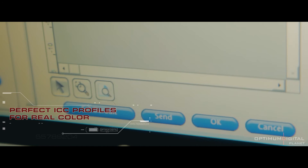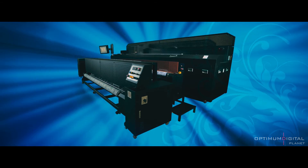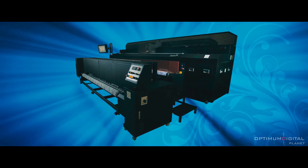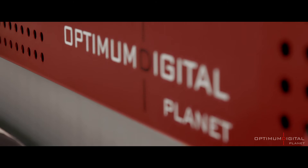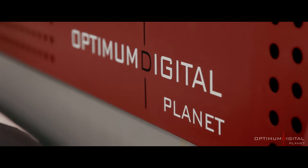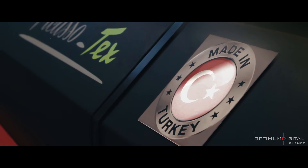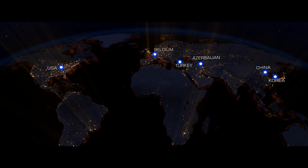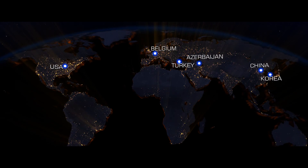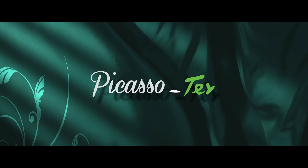Perfect consistency in colour management with international colour consortium profiles customised to your company. Picasso-Tex is at your disposal with high quality printing and speed options to meet any type of indoors and outdoors requirements. Made in Turkey and covered under Optimum Digital Planet's warranty. We are proud to present our new machines designed and manufactured by us — a work of innovation and technology: Picasso-Tex.